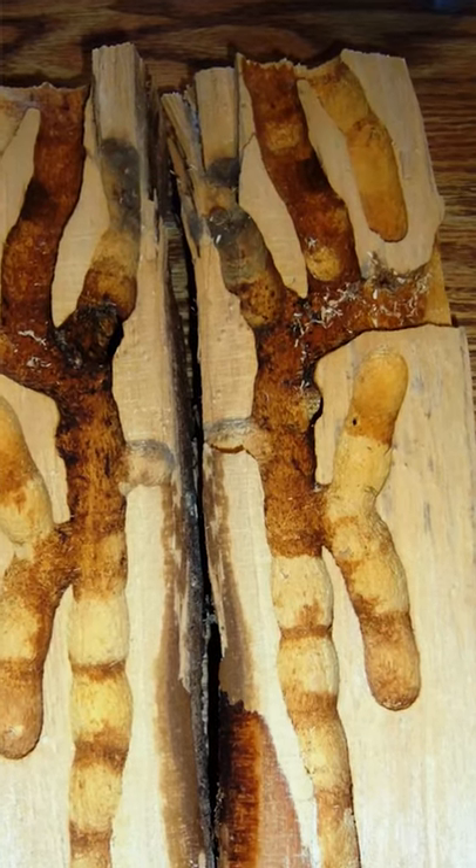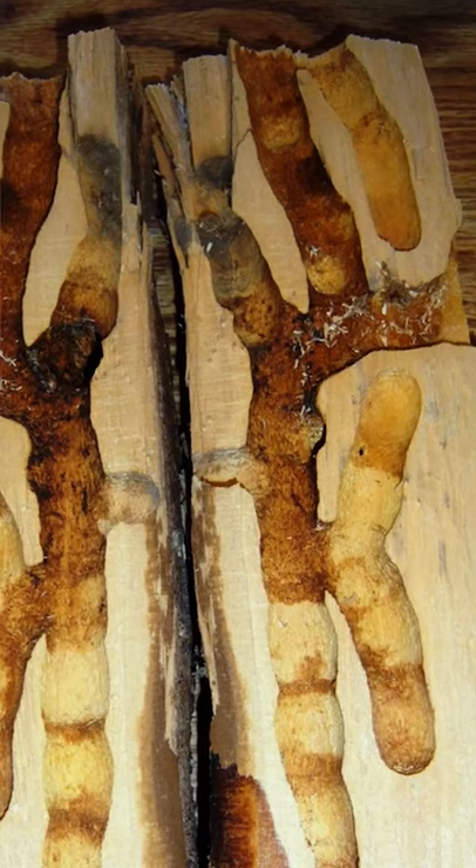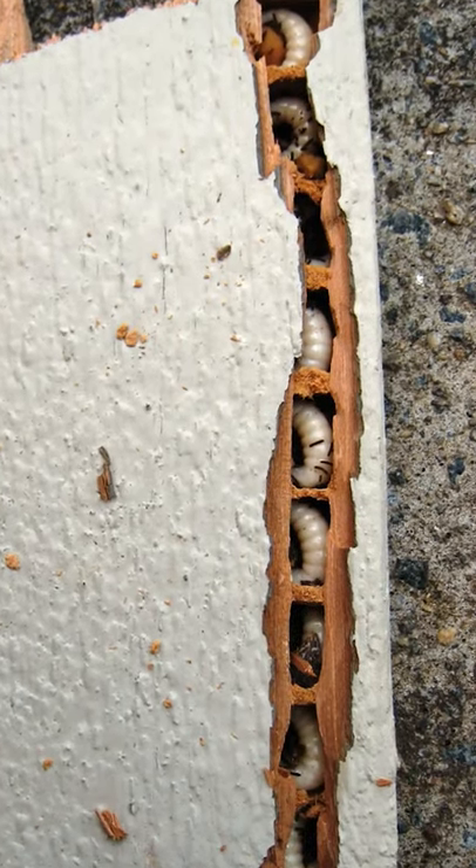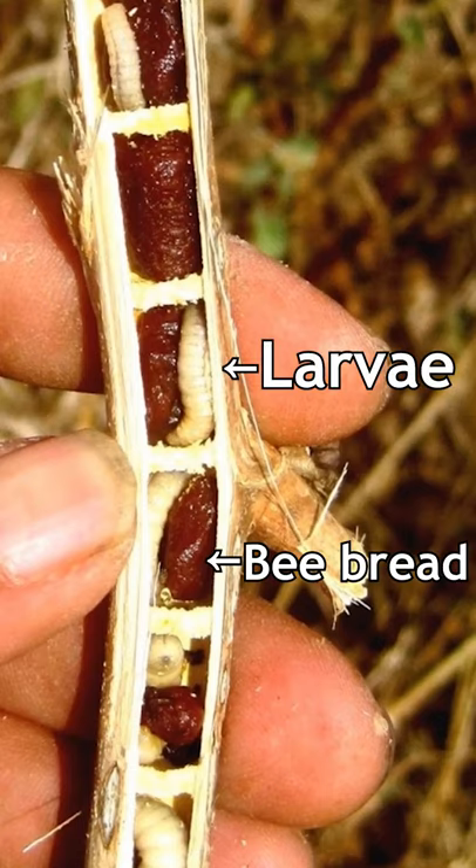Here are some examples of what these tunnels look like. It's not simply a straight line to the eggs — the carpenter bee sections off little chambers, which she provides with bee bread, a mixture of nectar and pollen.